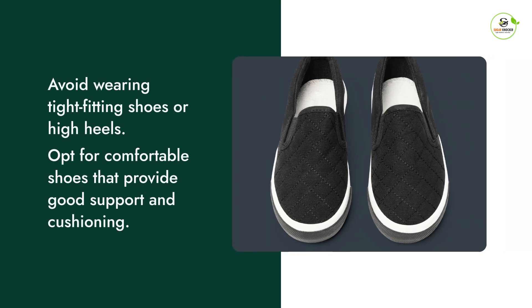Wearing proper footwear is essential for foot health. Avoid wearing tight-fitting shoes or high heels. Opt for comfortable shoes that provide good support and cushioning.